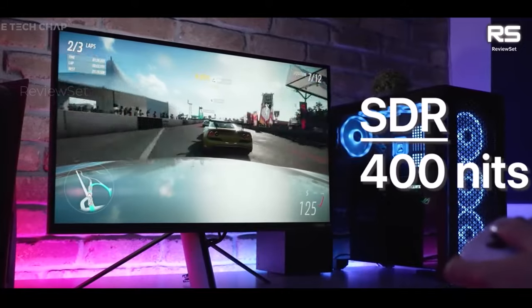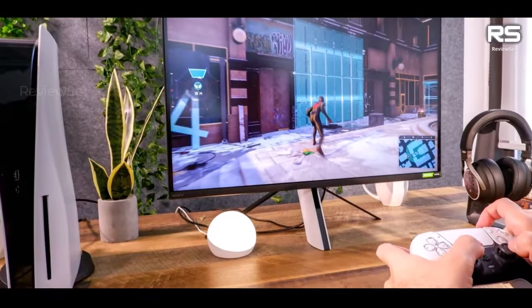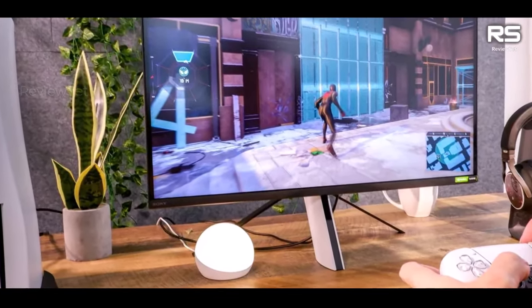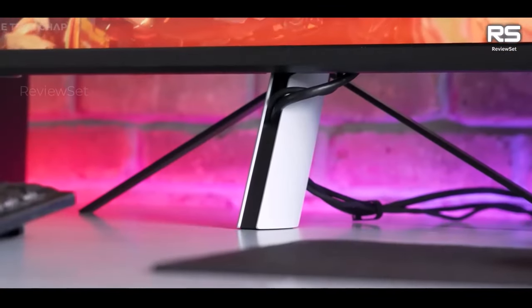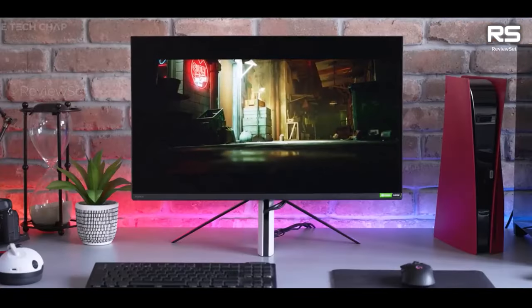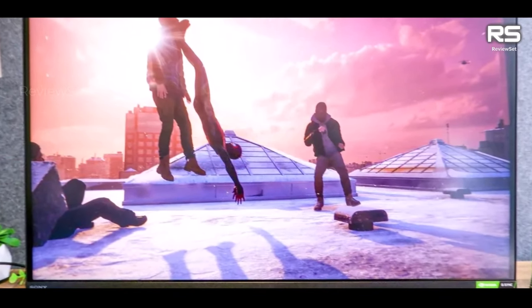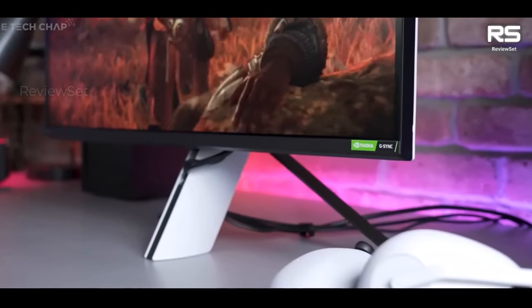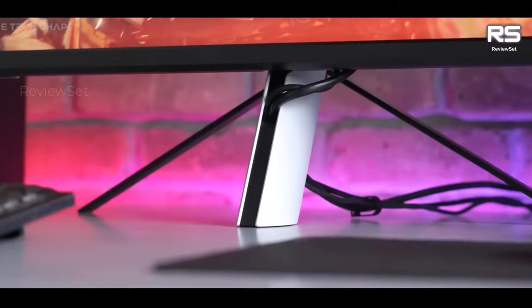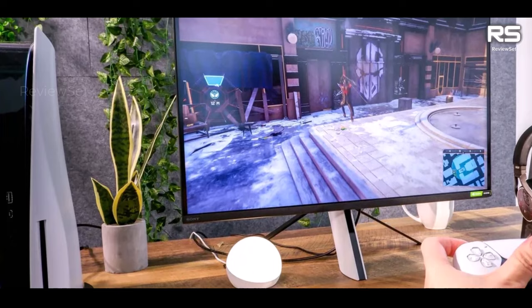Additionally, the monitor's inability to rotate fully into a vertical configuration may limit its appeal for productivity users who require a secondary monitor for tasks like reading text documents or working on spreadsheets. Despite these minor limitations, the Inzone M9 stands as a compelling gaming monitor, especially for PS5 enthusiasts. It strikes a balance between aesthetics, display performance, and gaming capabilities. When paired with the PS5, it offers an exceptional gaming experience and demonstrates Sony's commitment to delivering high-quality products for gamers.